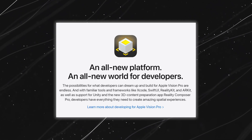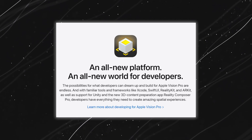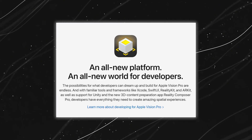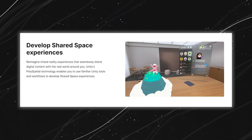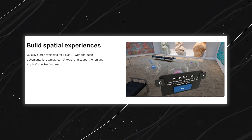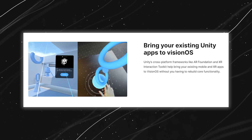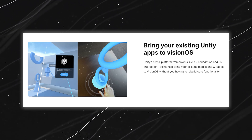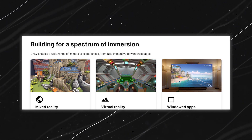One more exciting feature: the Apple Vision Pro boasts Unity support, opening up a world of possibilities for immersive and engaging content. With Unity, developers can create captivating experiences that seamlessly integrate with the device, enhancing gaming, virtual events, and more. This collaboration brings a whole new dimension to the potential applications of the Apple Vision Pro, making it a dynamic platform for innovative content creation.